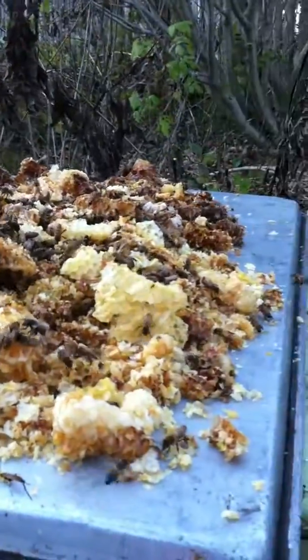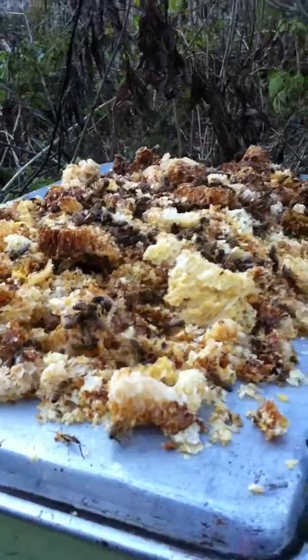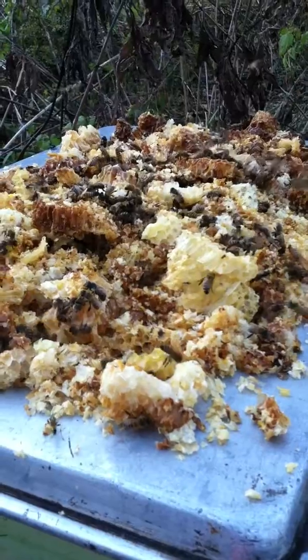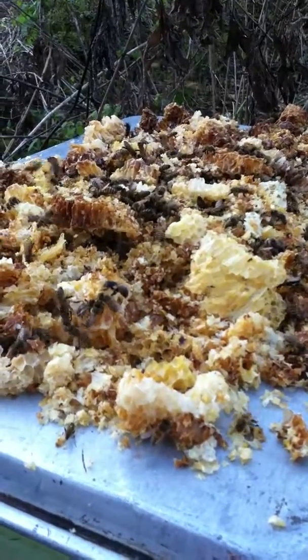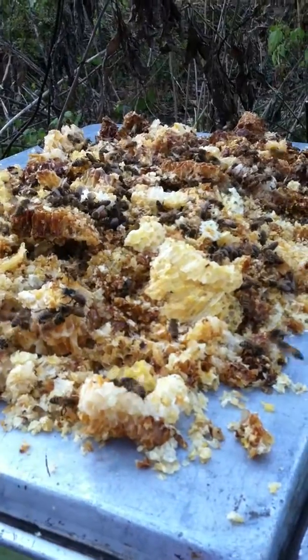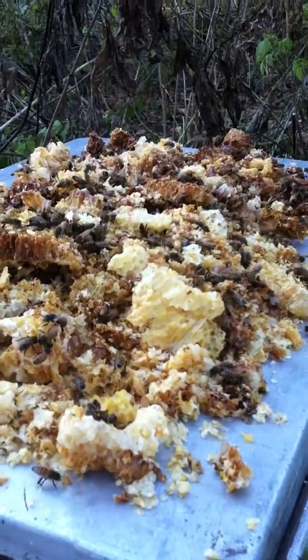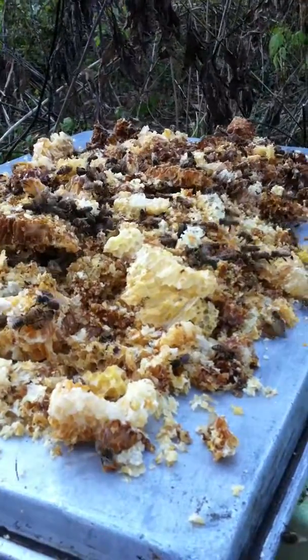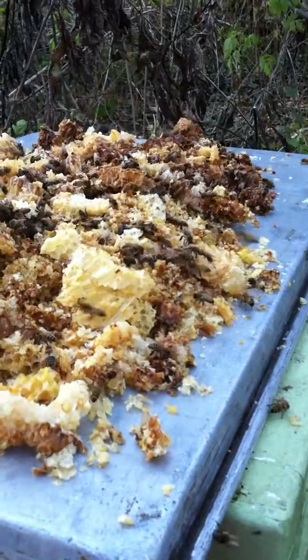The girls will be needing as much nutrients as they can get now to store up and get ready for their long winter stay. This winter they will be clustering inside the hive, staying warm, staying awake, and constantly eating as well.